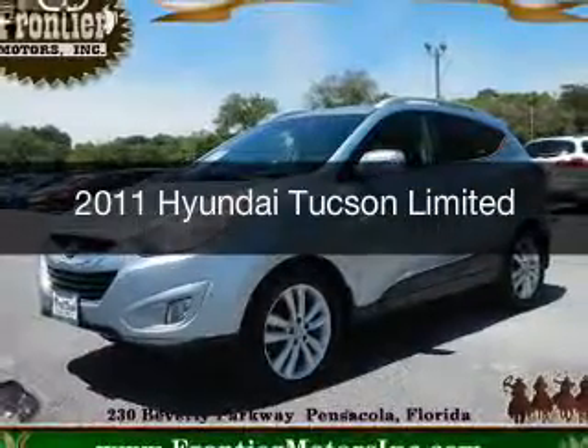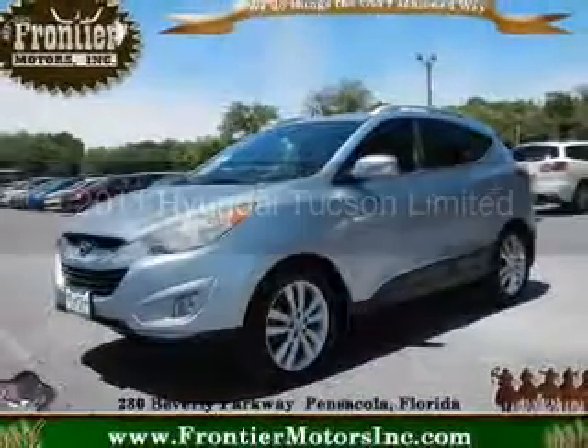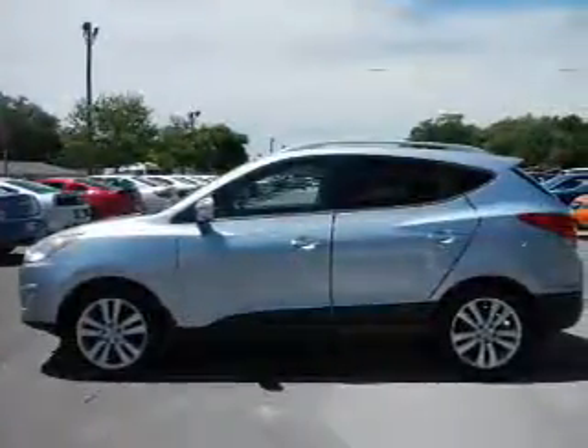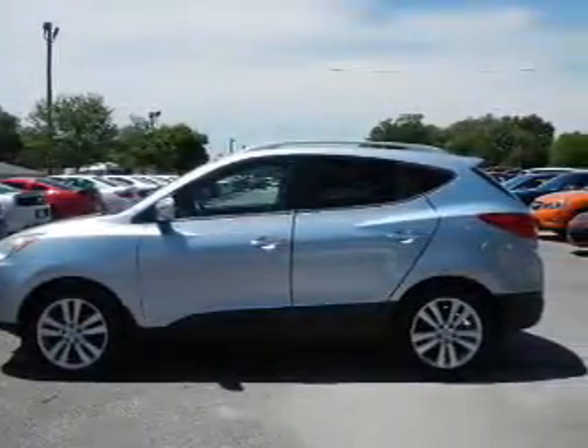This is a used 2011 Hyundai Tucson. It's powered by front-wheel drive, a 2.4-liter four-cylinder engine, and a six-speed automatic transmission.